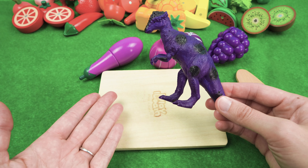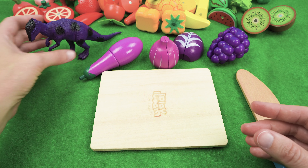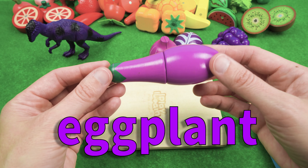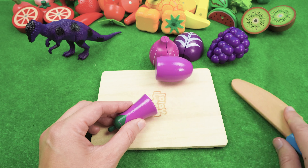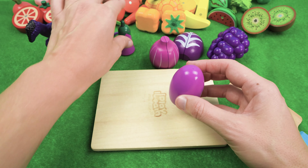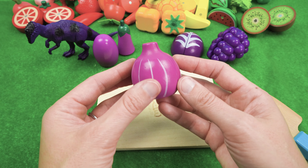Alright friends at home, let's see what foods we have for Pachy. We have a purple eggplant. I like eggplant! And we have purple onion.